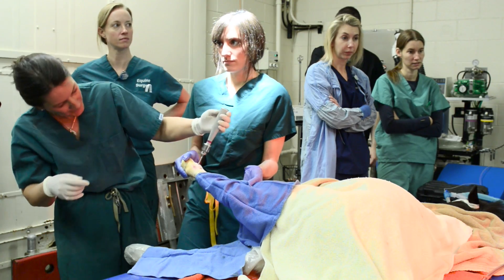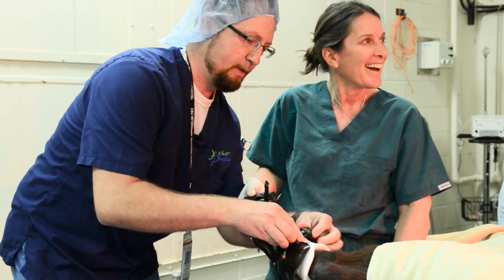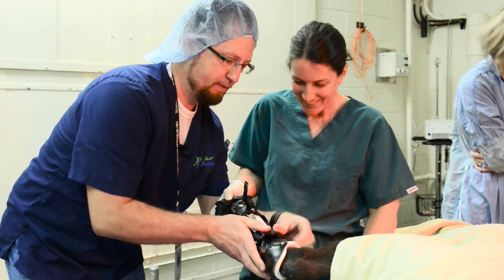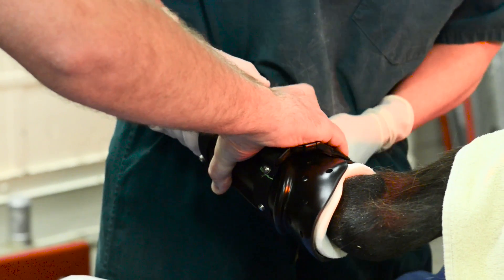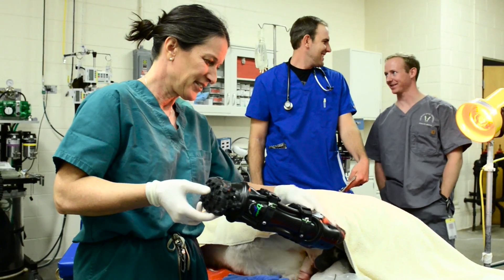The students have really gotten a great deal out of it in terms of seeing a new procedure and how we deal with something that's fairly uncommon. It's been a very interesting and really great procedure for all of us, actually, including the clinicians, the residents, and students.